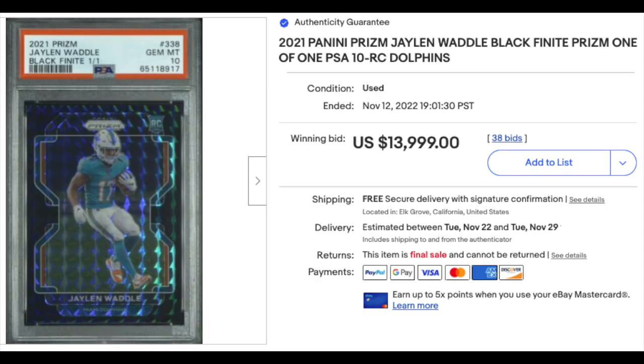2021 Panini Prizm Black Finite Prizm Jalen Waddle rookie. Black Finites are one of ones. This is a PSA Gem Mint 10, obviously a pop one with none higher. $14,000.